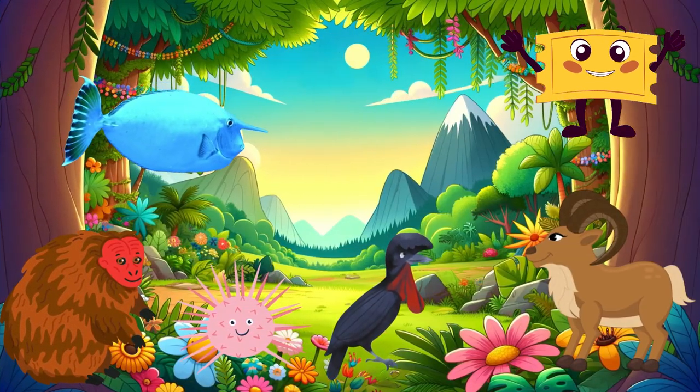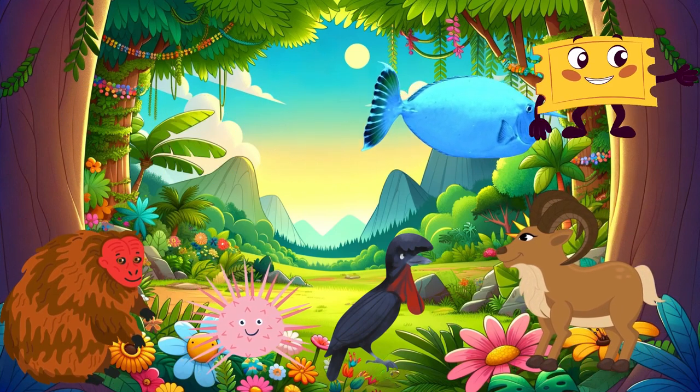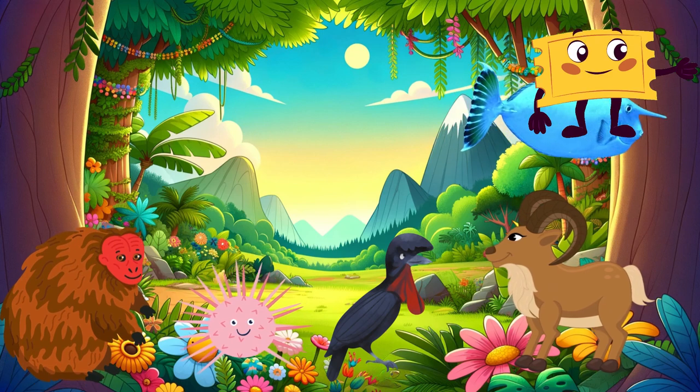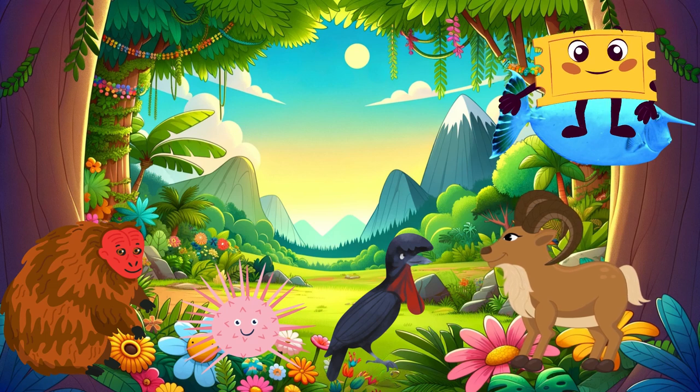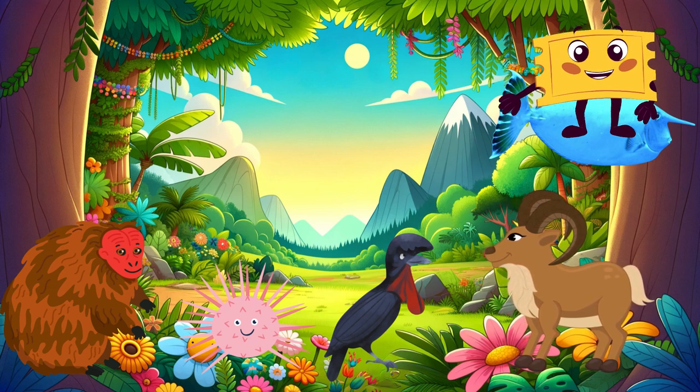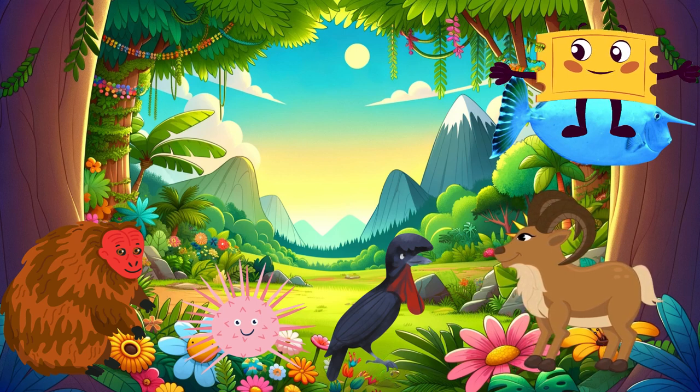What an adventure we've had exploring these five unique U animals! From the mysterious depths of the ocean to the towering mountain peaks, nature is full of incredible creatures. Keep exploring and learning, and you'll discover even more wonders of the wildlife world. Until next time, stay curious, young explorers!